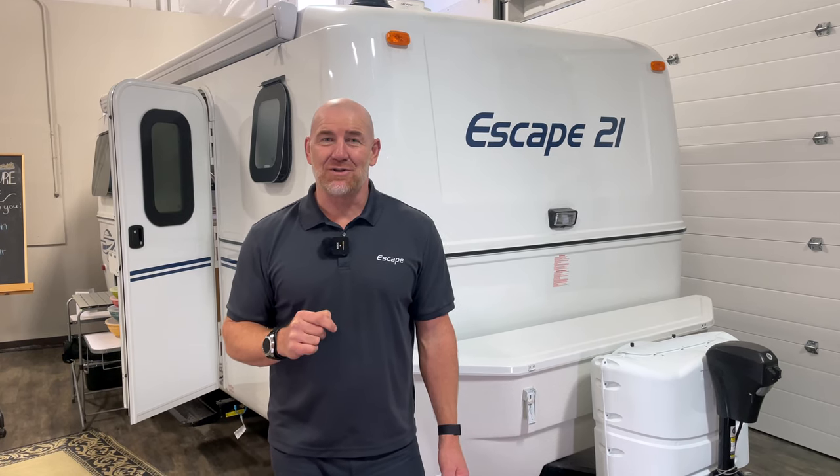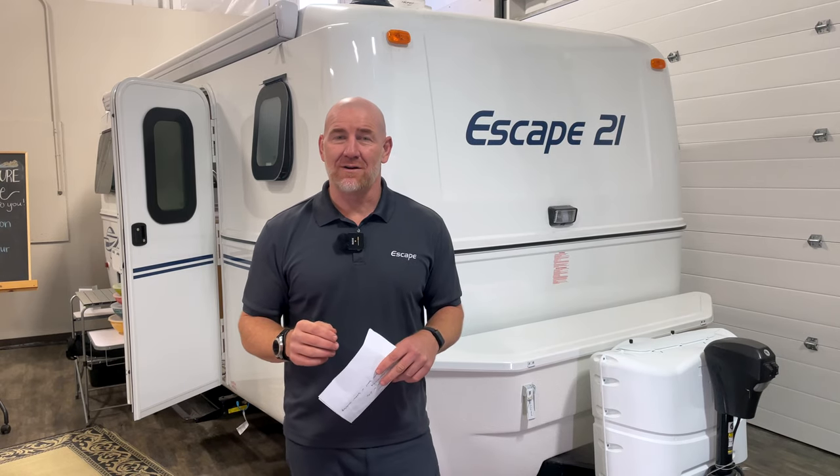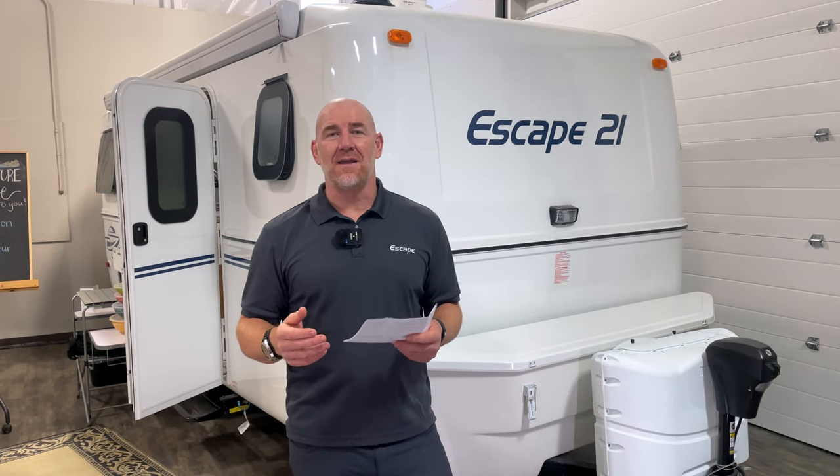Hi there, I'm Karl at Escape Trailer, and today we have a very exciting video for you. Earlier this summer, we met with our customer Johnny Hung. Johnny has completed what you might call the ultimate off-grid 21 Classic. Johnny purchased his trailer from Escape and then went and completed a number of aftermarket upgrades to improve his off-grid camping experience. I'm going to give you a quick summary of this, and then we'll get into the video.